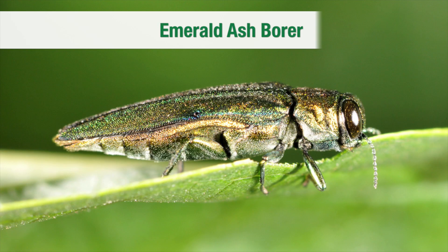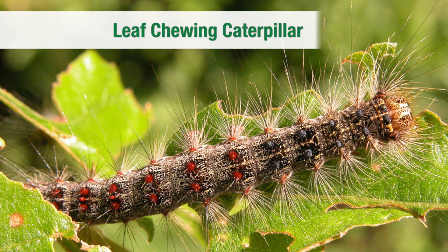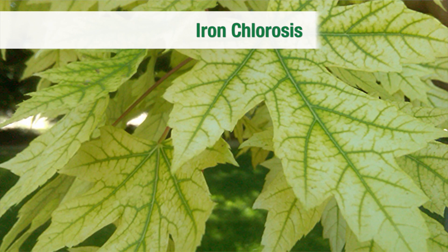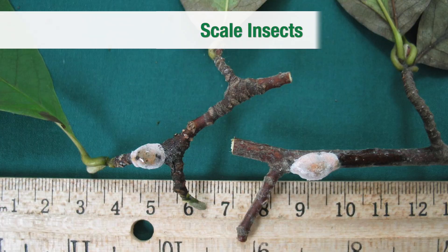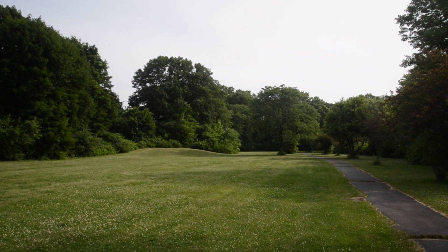We can help homeowners dealing with the Emerald Ash Borer, Hemlock Woolly Adelgid, Leaf-Chewing Caterpillar, Anthracnose, Iron Chlorosis, Spotted Lanternfly, Insects of Fruit and Nut Trees, Scale Insects, Leaf-Feeding Insects, or any of a host of tree pests.